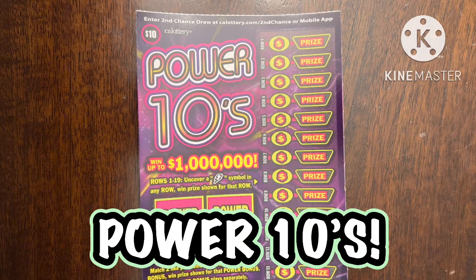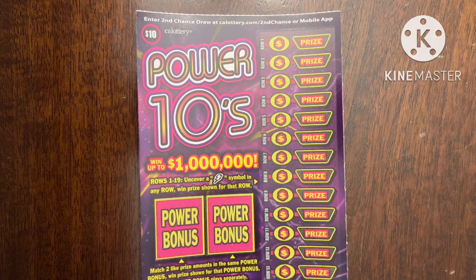What is up YouTube, this is Trying to Win the Lotto back again with more scratchers. I only have one today — this ten dollar Power 10s ticket. My friend whose birthday was yesterday, we celebrated their birthday and they told me to buy this one scratcher, so I was like, you know what, let's do it.